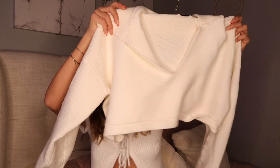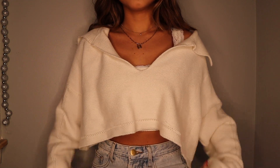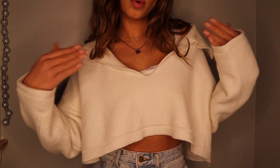Next, let's continue with the white pieces — I got quite a few. This cropped sweater is so cute and so soft. It's a V-neck with a little collar and a knit material. You can literally throw this on with sweatpants, jeans, leggings — anything. It's so comfortable, you can wear it around the house or go out in it.